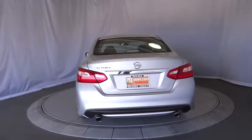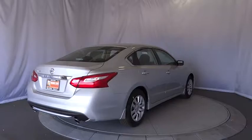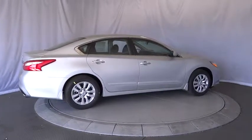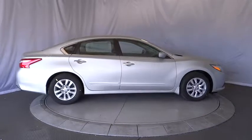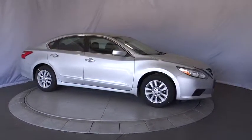Traction control, keyless entry, stability control, steering wheel audio controls, backup camera, anti-lock braking system, Bluetooth, power steering, adjustable steering wheel, driver airbag, four-wheel disc brakes, cruise control, keyless start.